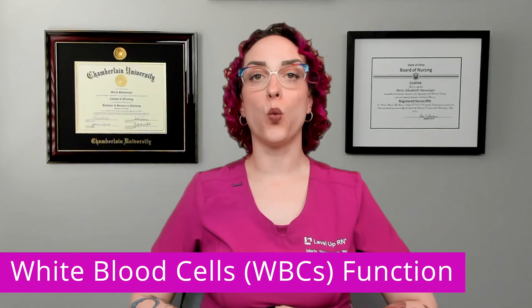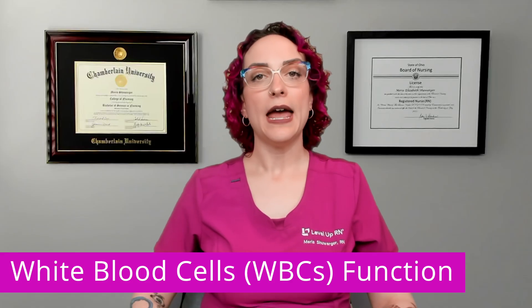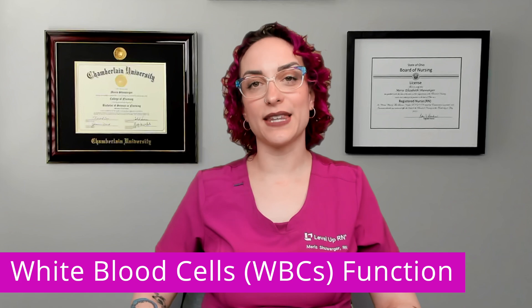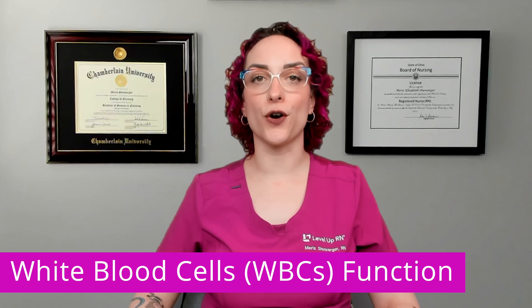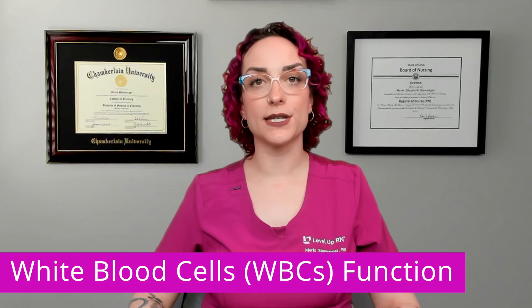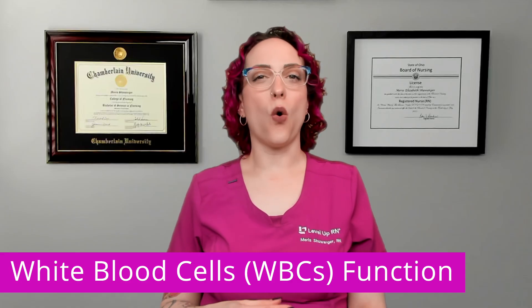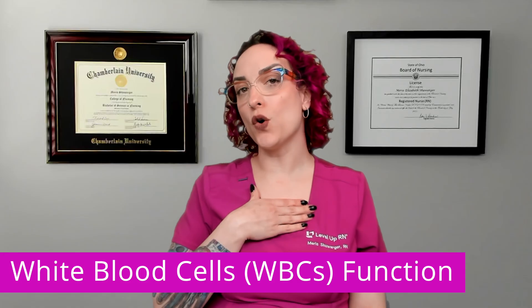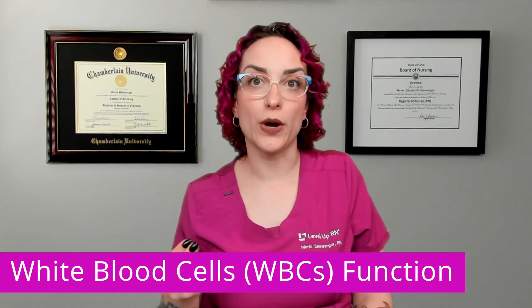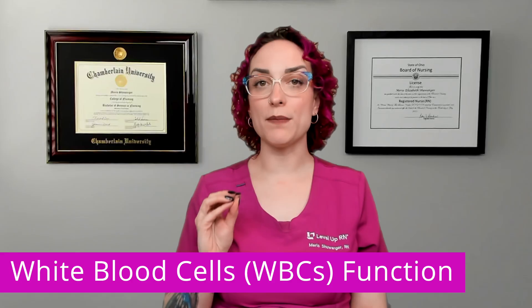So first up, let's talk about white blood cell count, and here we're going to talk about the function of white blood cells. White blood cells are incredibly important in fighting infection. They're a key player in your immune system, on patrol and on the lookout for any kind of pathogen, or even for cells of my own body that have gone rogue and need to be destroyed.